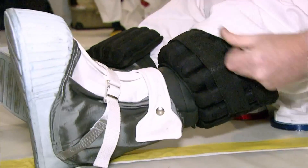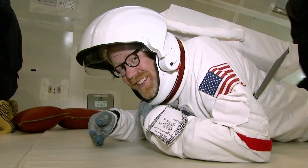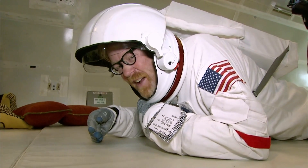So right now I'm loaded up with an extra 180 pounds on my body. In a few minutes, we're going to actually get to try this out in moon's gravity. And I've got to tell you, I can't wait. This is a heavy suit.